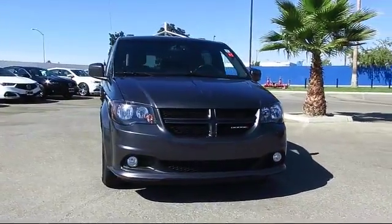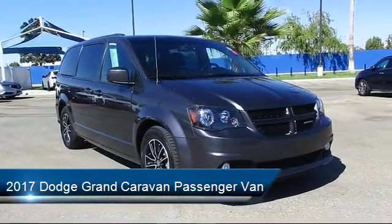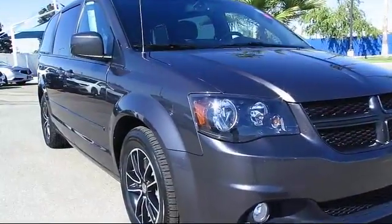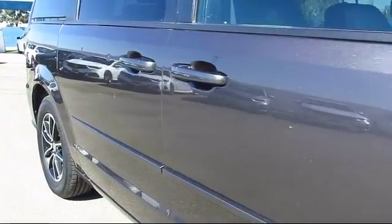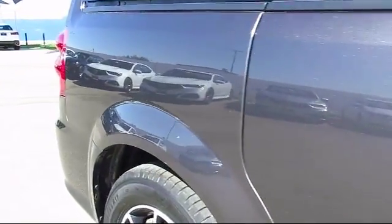It comes equipped with heated front seats, keyless entry, Garmin navigation system, Parkview rear backup camera, performance suspension, third row seating, Sirius XM satellite radio, five year Sirius XM travel wing service, air conditioning, power liftgate, and has less than 55,000 miles on the odometer.